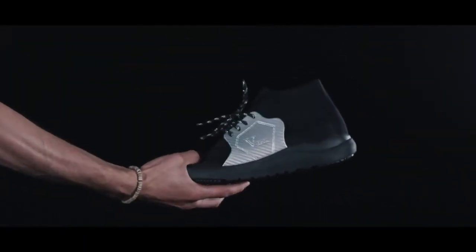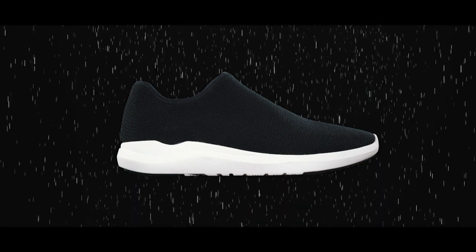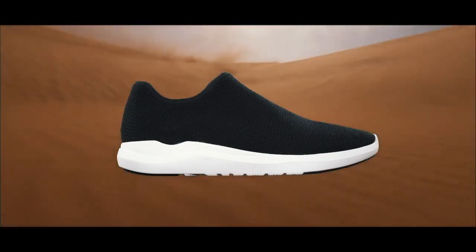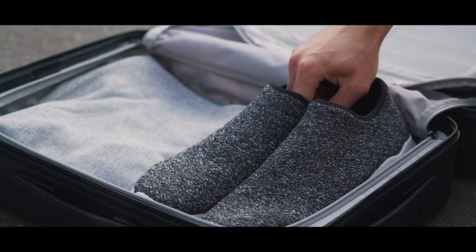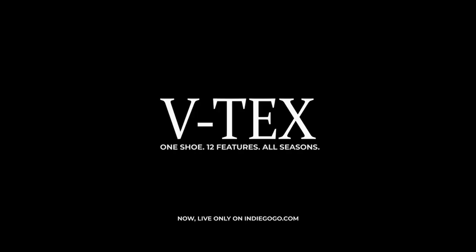And we almost forgot, they're vegan-made. So whether you're in the rain, snow, heat or wind, get the most advanced shoe with endless features and push yourself through any season, all year long. Get your VTECS shoes today.